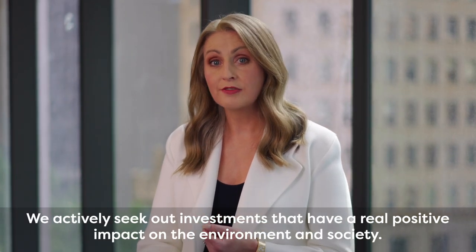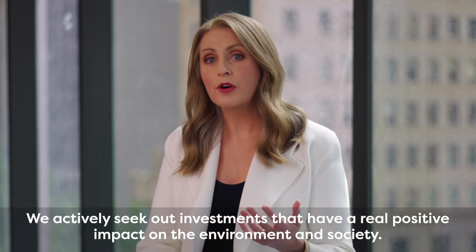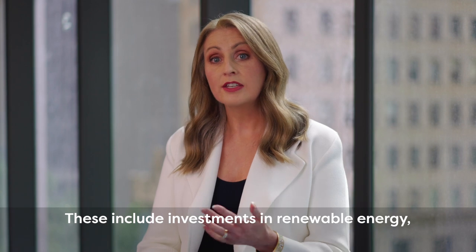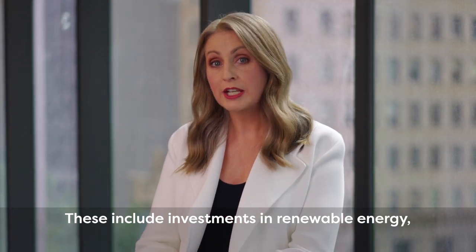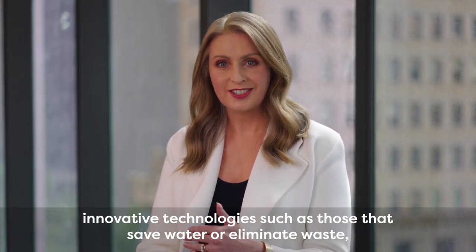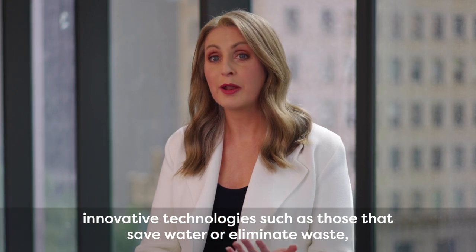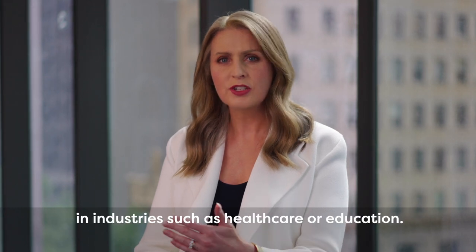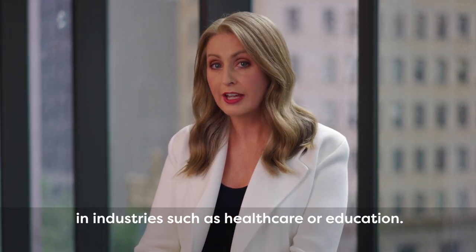We actively seek out investments that have a real positive impact on the environment and society. These include investments in renewable energy, innovative technologies such as those that save water or eliminate waste, or investment in companies that make a positive contribution in industries such as healthcare or education.